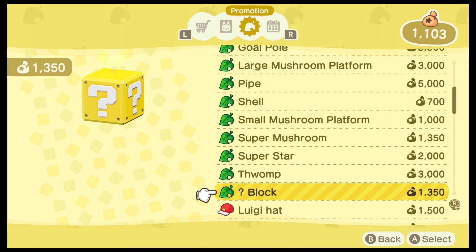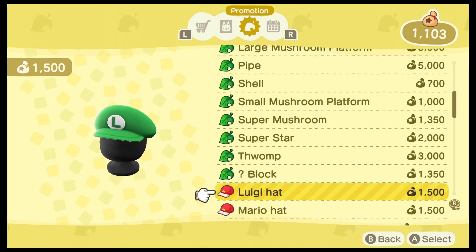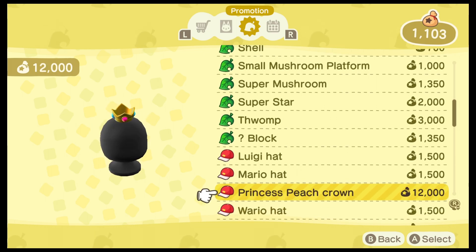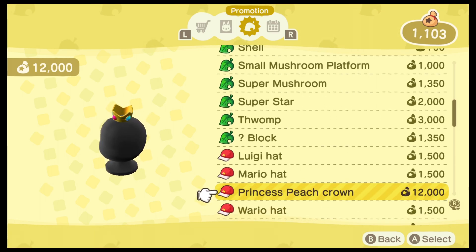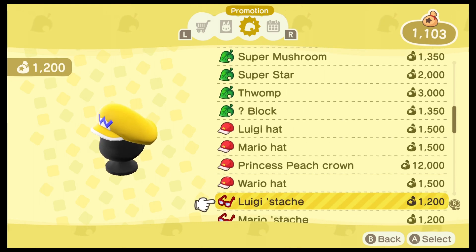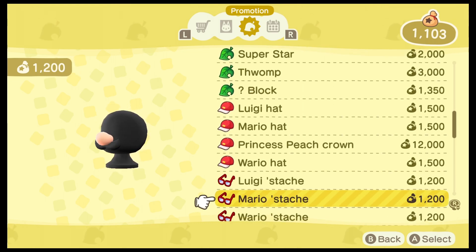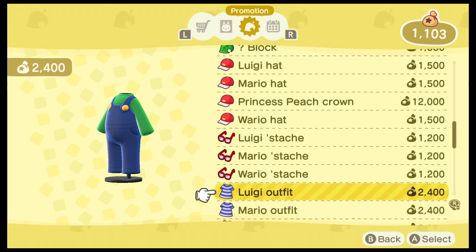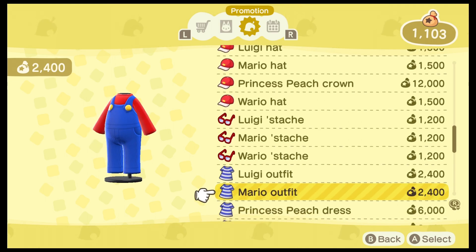I am really excited to start saving up my bells. I've got to clean up my island first — it is still decorated for Halloween and Christmas and all kinds of stuff — so I've got a lot of work ahead of me. But I'm going to do it and then I'll come back and show you the work in progress. Not only are there decorations and items, but you can also dress up your character to look like Luigi, Mario, or even Wario.